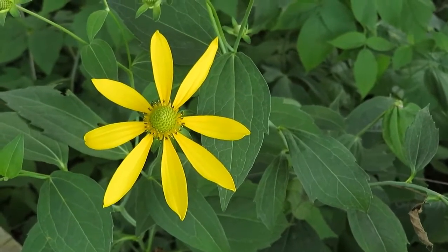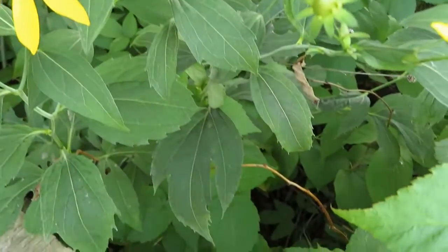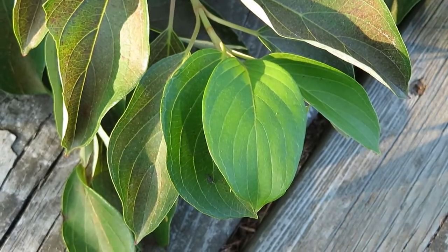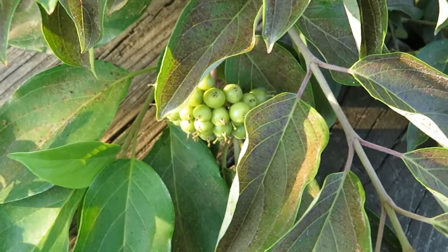And here's some cutleaf coneflower. It has a pretty distinctive flower and very distinctive leaf. There's also some kind of dogwood here and it's fruiting right now.